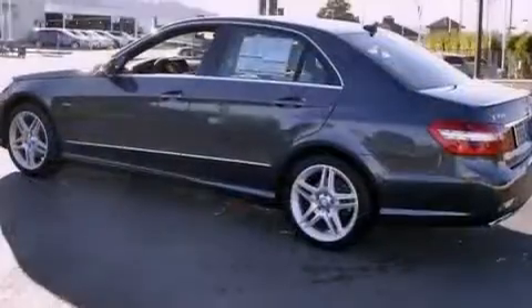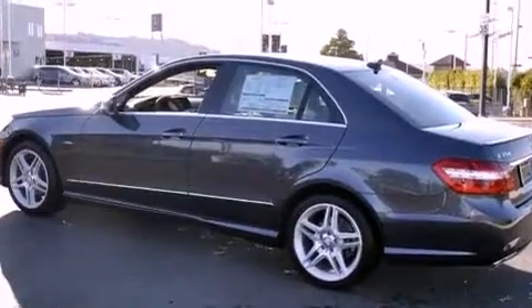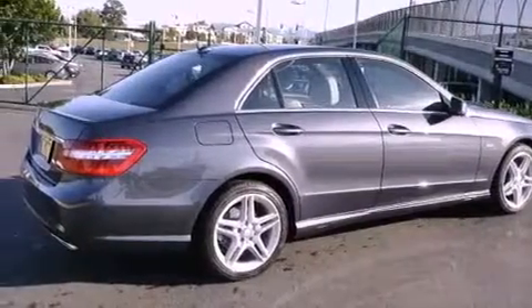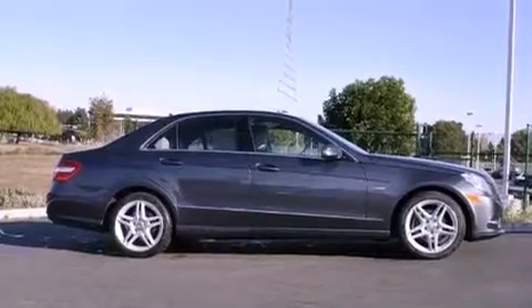Features include a power moonroof, heated front seats, a sport suspension, a CD player, a leather-wrapped steering wheel, a passenger side vanity mirror, a security system, a traction control system, a steering wheel with memory settings, and cruise control.